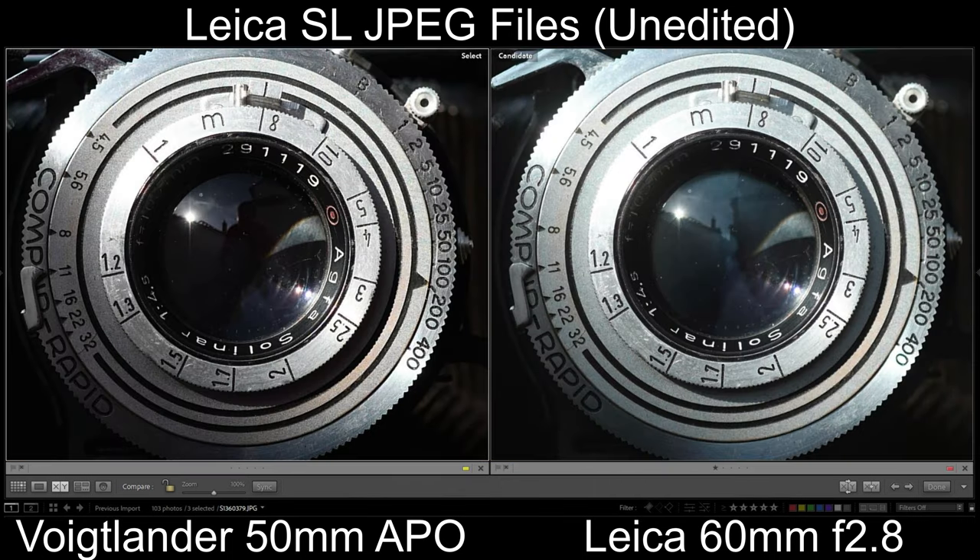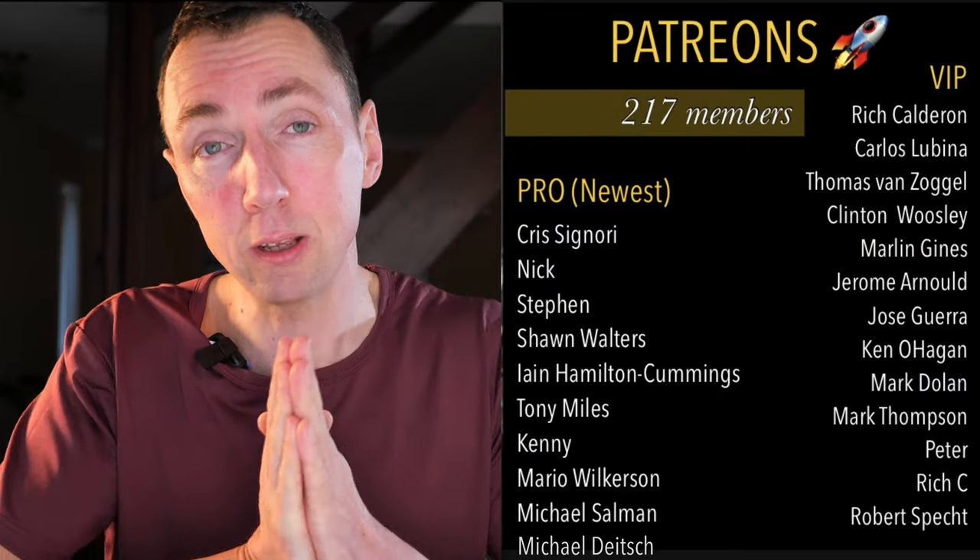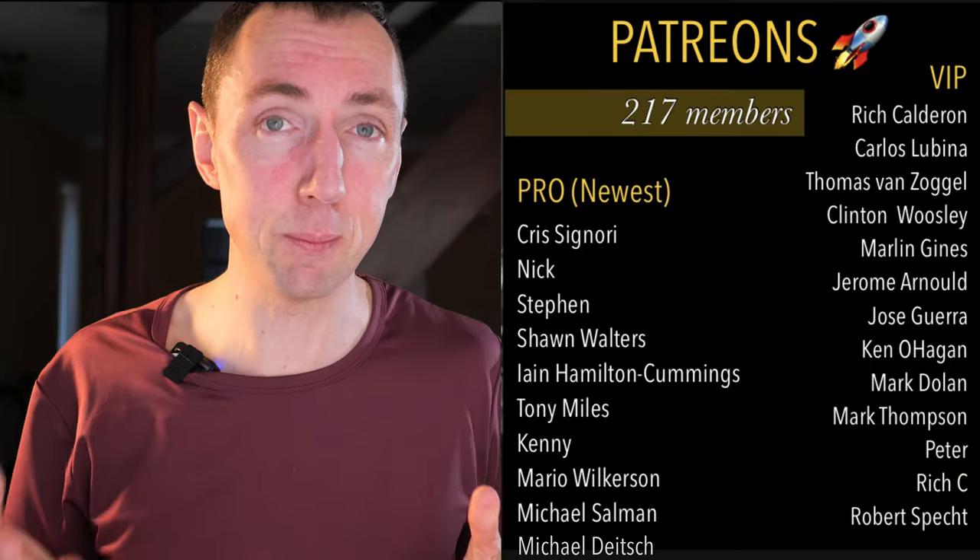Now APO versus Leica: on the left you've got the APO, on the right you've got the Leica. The Voigtlander is slightly warmer than the Leica, and in terms of resolution I think the Voigtlander looks slightly sharper. Being the 50mm f2, it's got a slightly greater depth of field helping with sharpness.